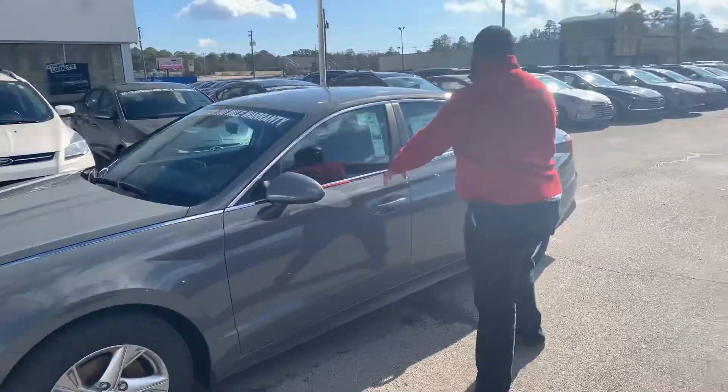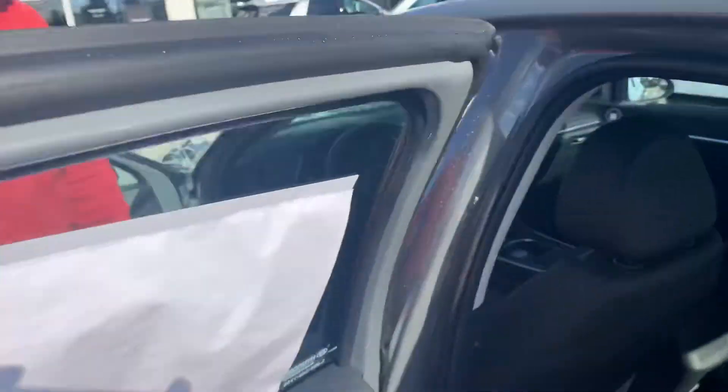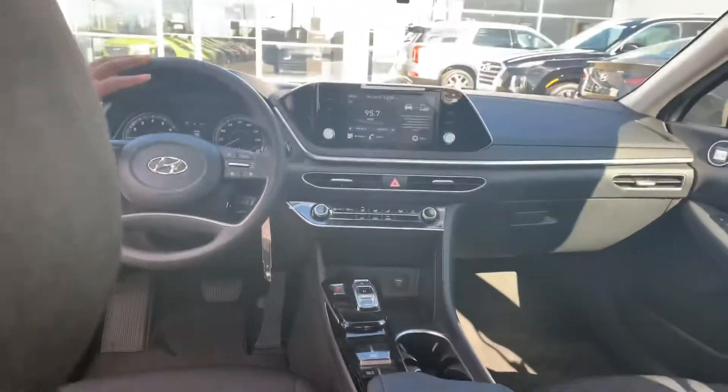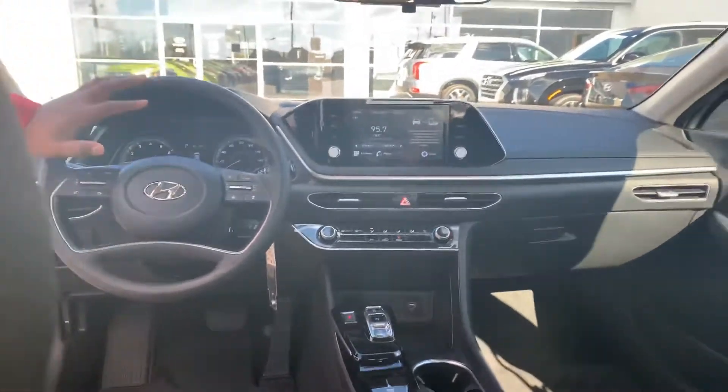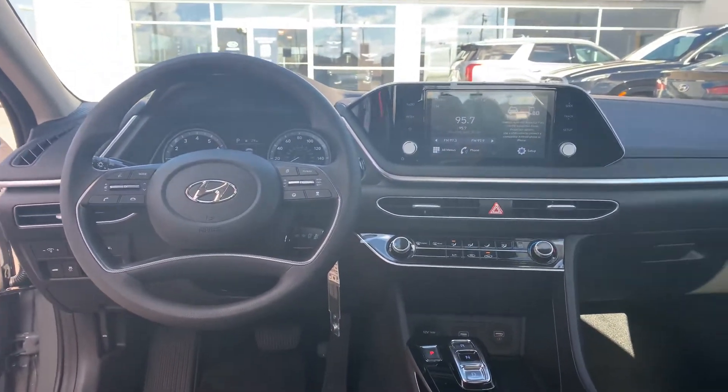Why don't you follow me, I'll show you the inside. This vehicle is going to feature our beautiful two-tone cloth interior, and it's also going to come with an 8-inch touchscreen display with Apple CarPlay as well as Android Auto. It's also going to come with a heated steering wheel — but that's not the best part about it.